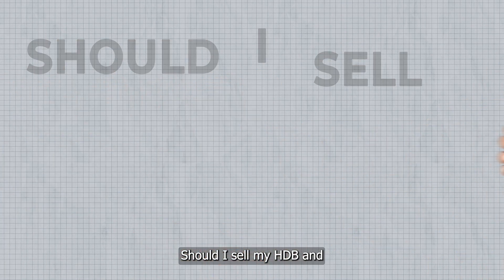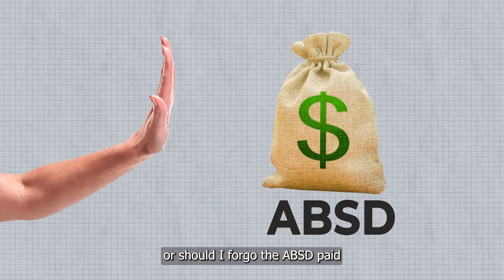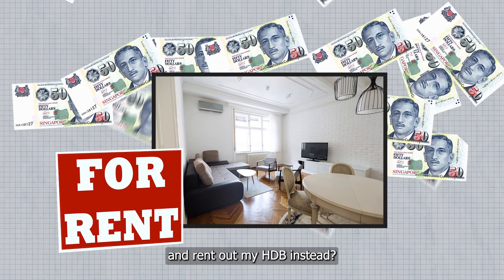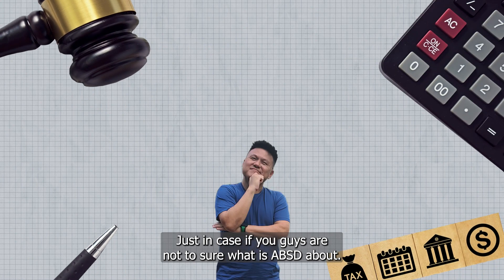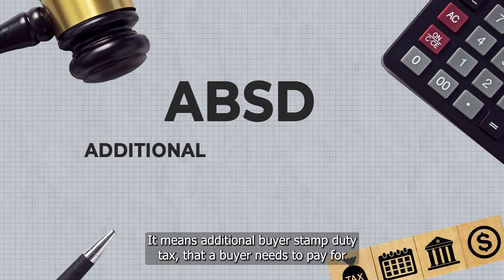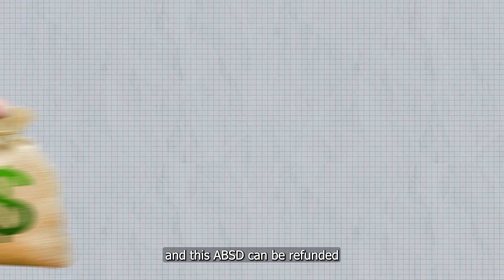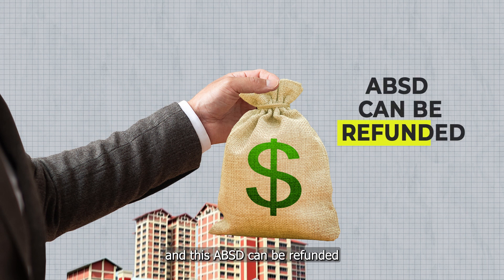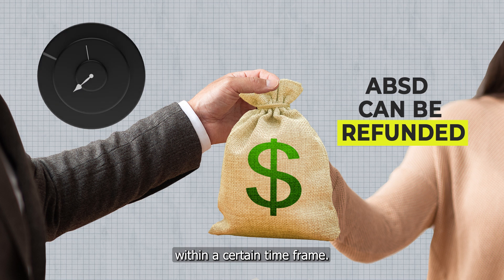Should I sell my HDB and get back my ABSD refund paid for the second property, or should I forego the ABSD paid and rent out my HDB instead? Just in case you're not sure what ABSD is, it means Additional Buyer Stamp Duty tax that a buyer needs to pay for their second property. This ABSD can be refunded if the buyer decides to sell their first property within a certain time frame.